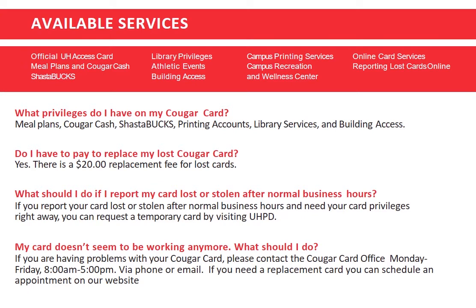If you lose your card, there is a $20 replacement card fee. If you have to report your card lost or stolen after hours, you can do so in your Cougar Card online account in AccessUH and then visit UHPD to get a temporary card.